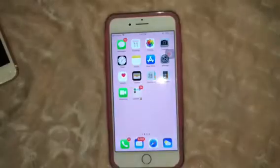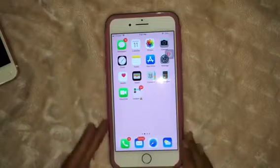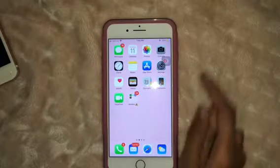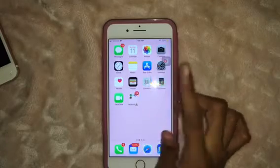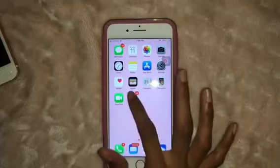This is my home screen when it unlocks and it just has all the basic apps, even though I've deleted some of them. I have messages, calendar, photos, camera, clock, notes, app store, settings, health, wallet, contacts, calculator, FaceTime, and a folder called random.